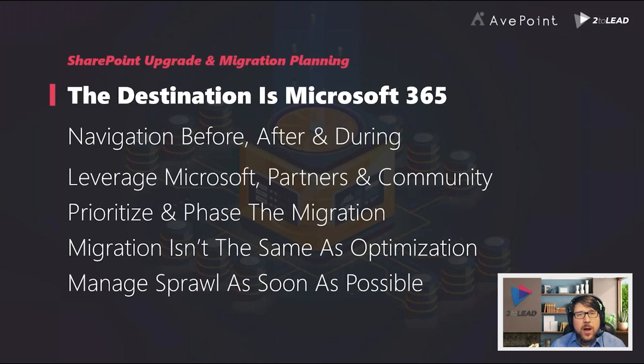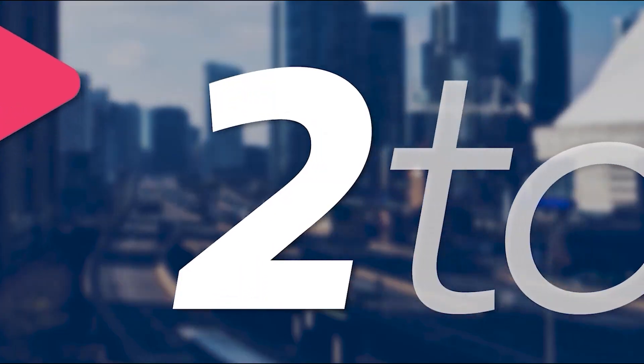There are six core areas of best practices we're going to talk about today. The first one is the destination being Microsoft 365 — that is the target, the goal for every migration, even if you're going to something like SharePoint Server Subscription Edition. Lead is a remote-first company based out of Canada, focused on what makes a world-class Microsoft 365 intranet and digital workplace.